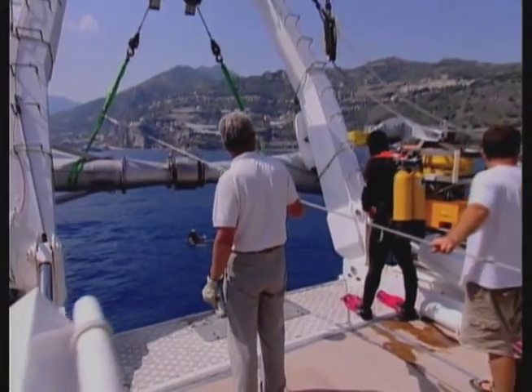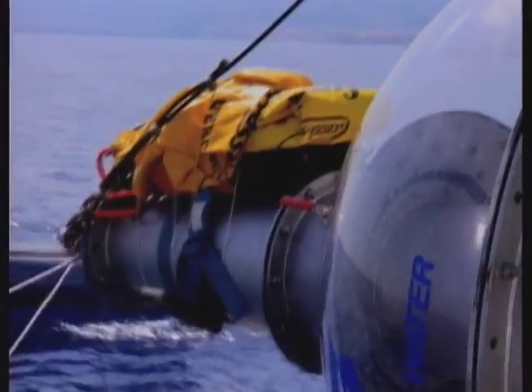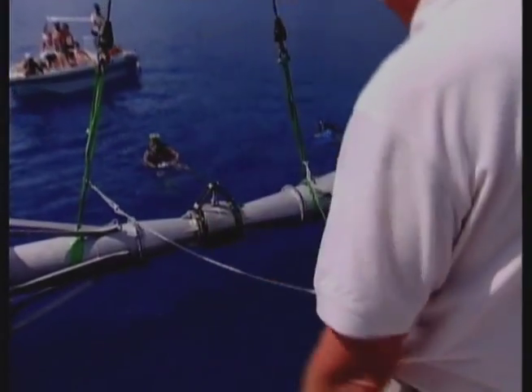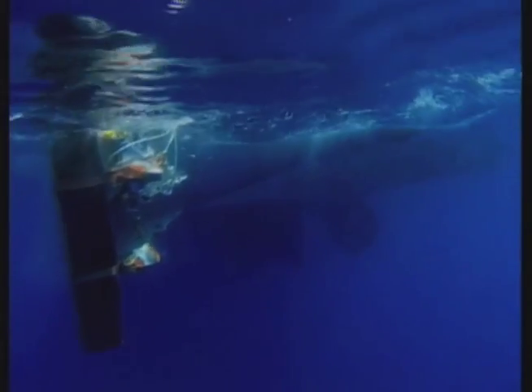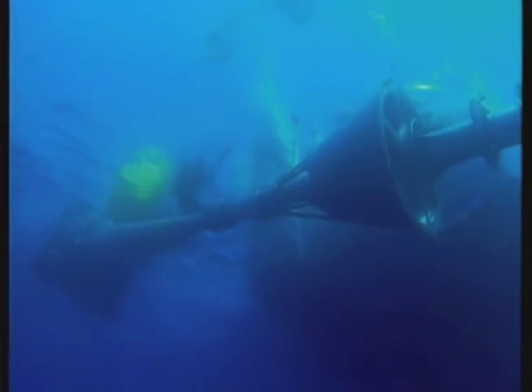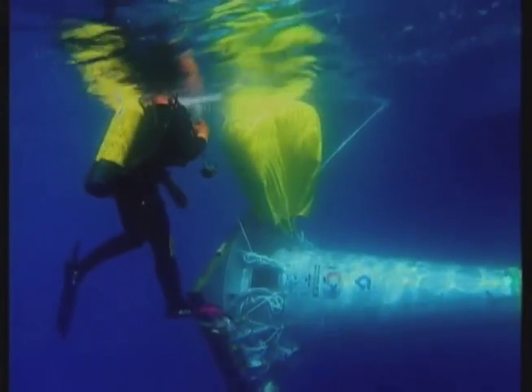Above water, the crew must be sure the tulip doesn't begin to sway too much as it is lowered. A single knock against the ship, or a tear in the plexiglass bell, would put an end to the project. Stage one is completed successfully, and the tulip has been lowered into the water.